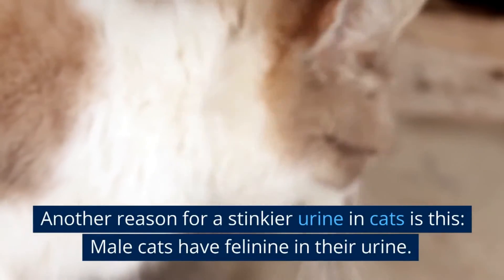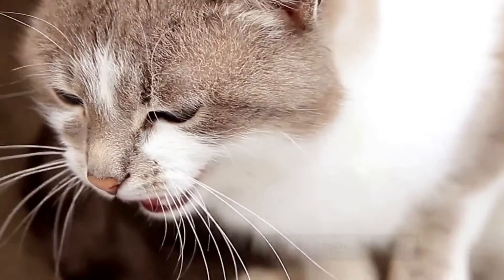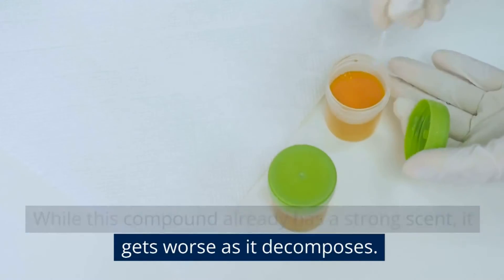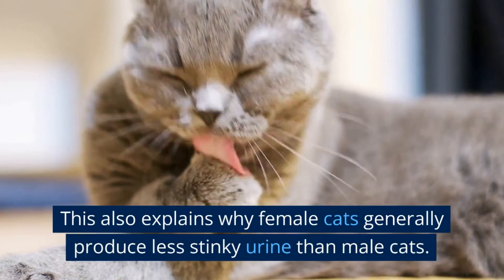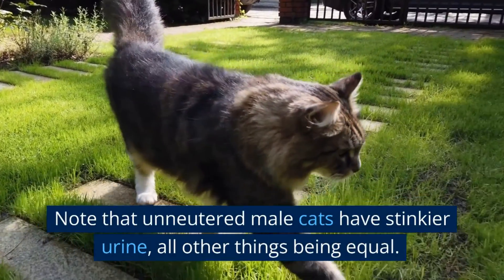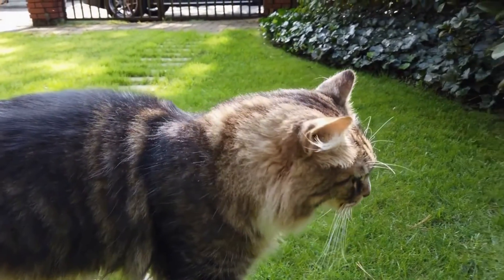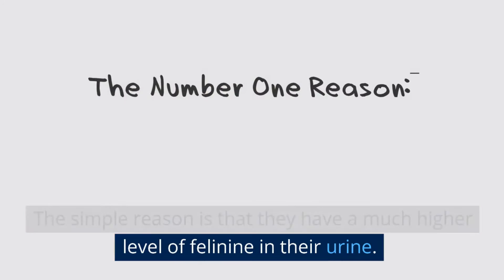Another reason for stinkier urine in cats is this: male cats have felinine in their urine. While this compound already has a strong scent, it gets worse as it decomposes. This also explains why female cats generally produce less stinky urine than male cats. Unneutered male cats have stinkier urine, all other things being equal, simply because they have a much higher level of felinine in their urine.